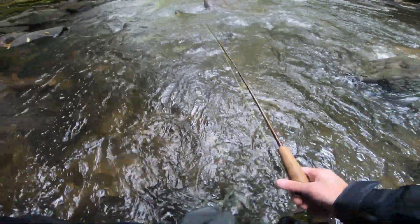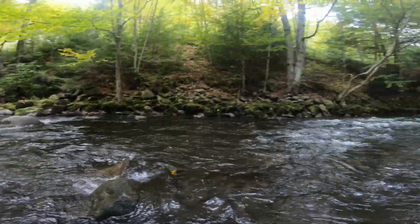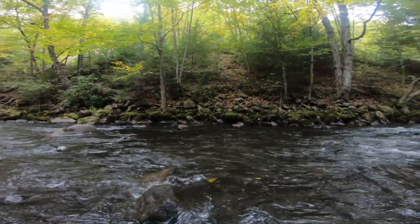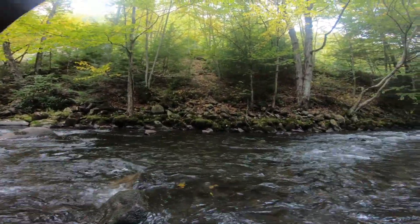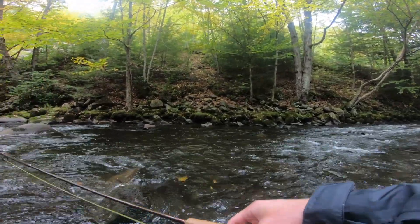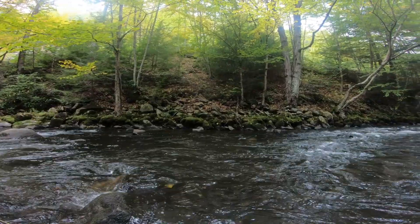There we go — oh, that was a nice brown! I knew if I got on that back edge I had a good shot of getting one. That was the deepest spot. I'm almost done, just fishing a couple runs before we get out of here — that would have been nice to end on.